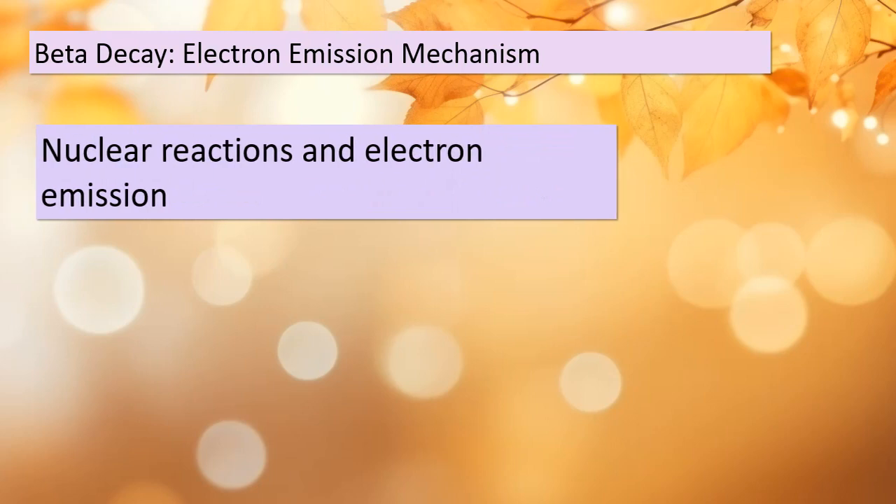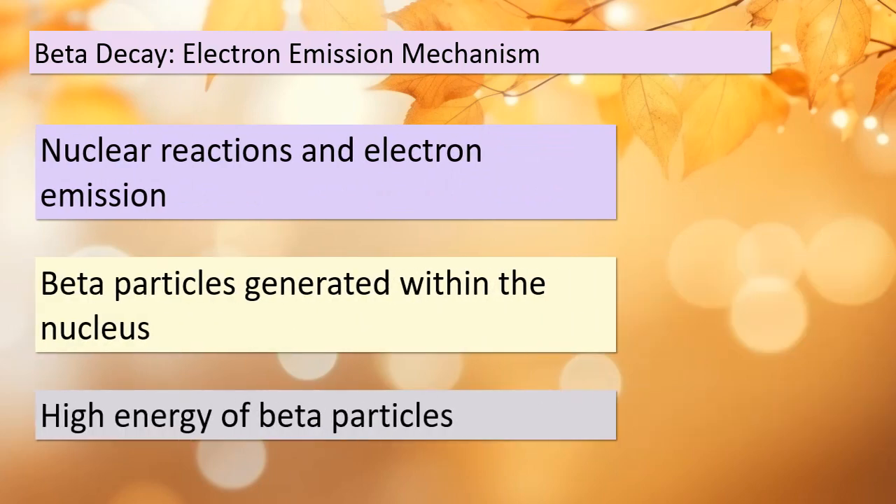Now that we've laid the groundwork, let's delve deeper into the mechanism of electron emission in beta decay. It's important to understand that this process is a result of nuclear reactions happening within the nucleus itself. Unlike regular electrons found in atoms, these beta particles are generated from within the nucleus during specific nuclear reactions. What's truly remarkable is that these beta particles possess significant energy, and this energy plays a crucial role in the decay process.